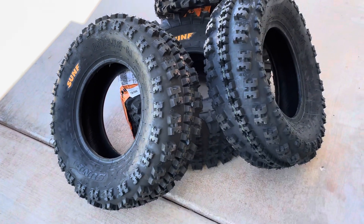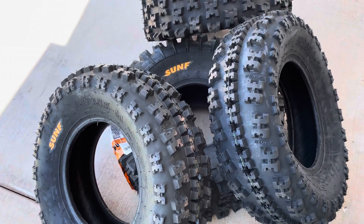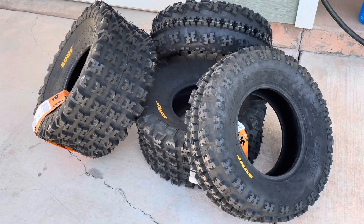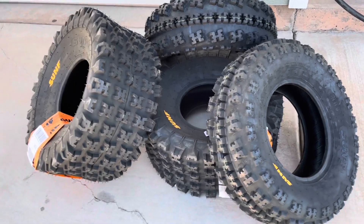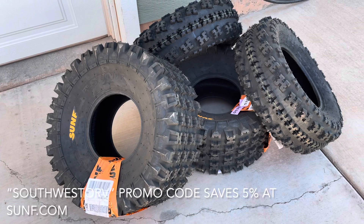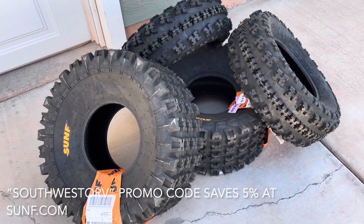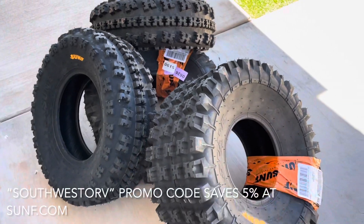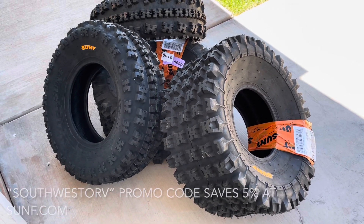SunF has noticed and appreciates that we use their tires on all of our machines, our four-wheelers and side-by-sides. They've provided a promo code as an added benefit for our viewers — if you punch in the Southwest ORV promo code on sunf.com, you will save 5% on your next new tire order.